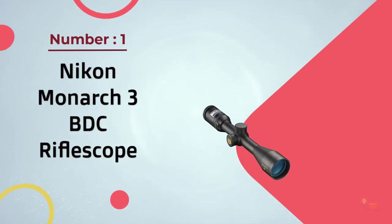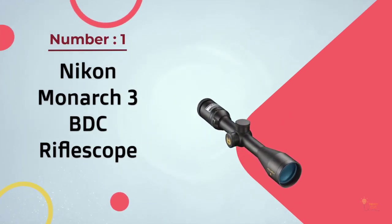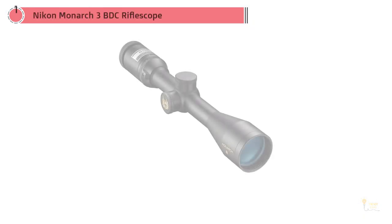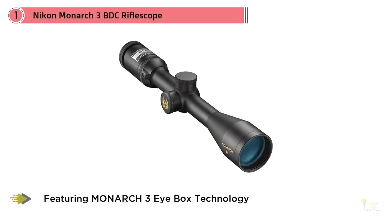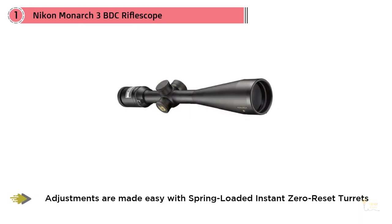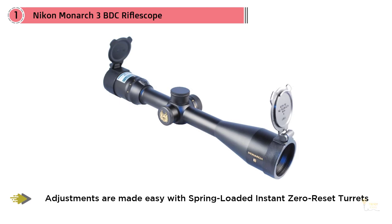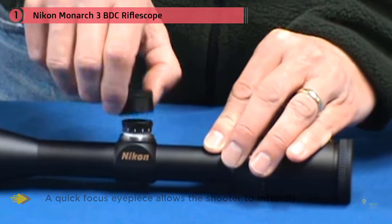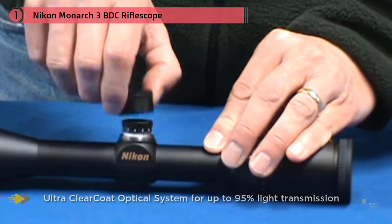Number 1 Most Popular – Nikon Monarch 3 BDC Rifle Scope. Nikon is a well-known and highly respected optics manufacturer with a long-standing reputation for building high-quality rifle scopes, and their Monarch series is their flagship line. Featuring 33% more magnification than a 3-9x40mm scope combined with an extra-large ocular lens, a wide field of view, and the maximum amount of light transmission, this scope is an excellent choice for hunters who commonly hunt game at ranges of 100–600 yards.